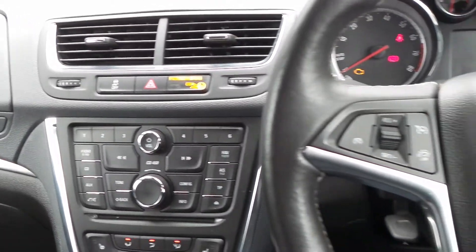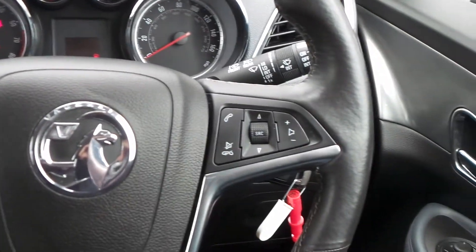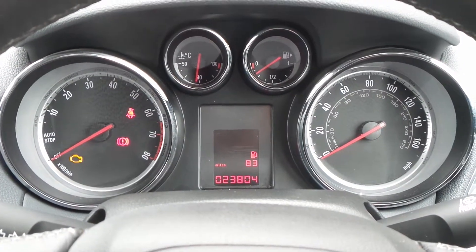On the leather steering wheel are the cruise control and speed limiter settings, and also controls for the audio system. The current mileage is 23,804.